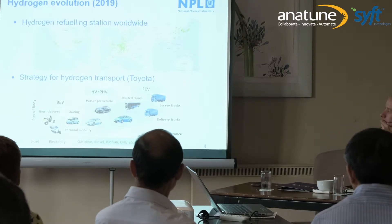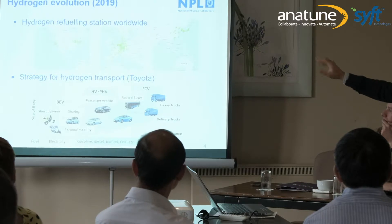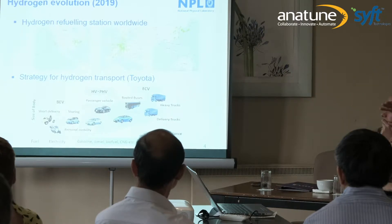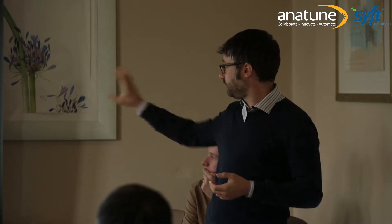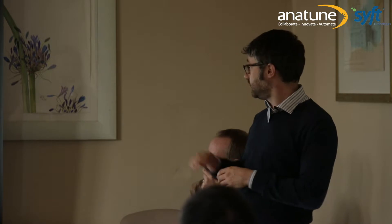Looking at the strategy for hydrogen in transport — something from Toyota — you start to see that there is a space for battery electric vehicles for small vehicles on short distances. Then hydrogen vehicles start to appear on longer distances. And then you see fuel cell electrical vehicles that are perfect for buses or heavy duty vehicles like trucks. We are starting to see where hydrogen will have its position as a fuel.